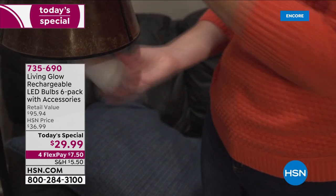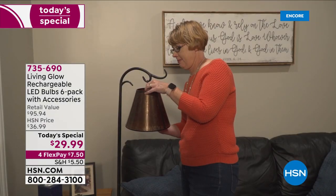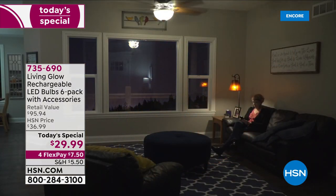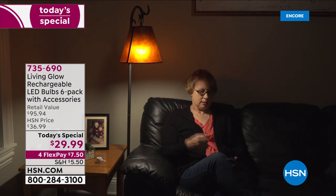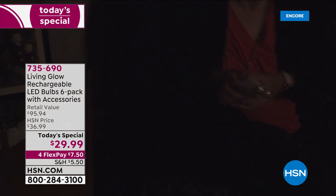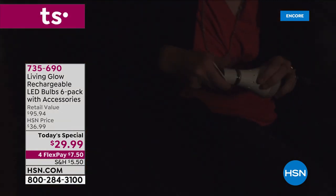We all need good lighting every day — at home, away, all day, all night, and in emergencies. We have the perfect solution: the Living Glow rechargeable six-pack of LED bulbs.